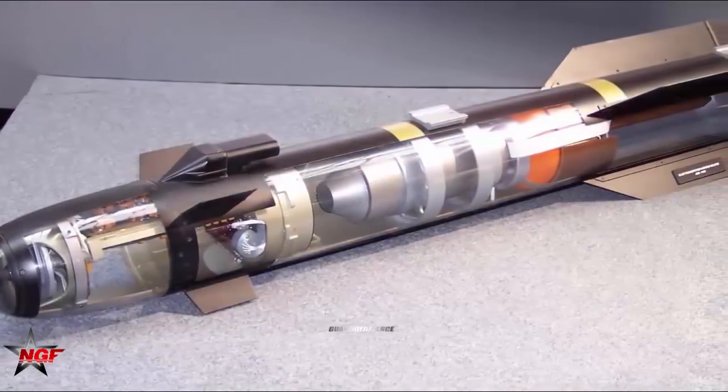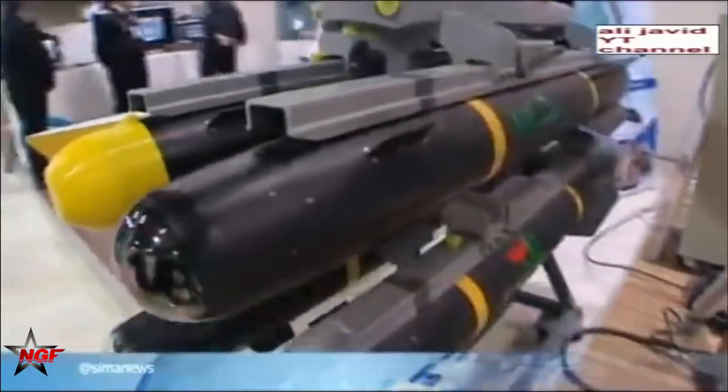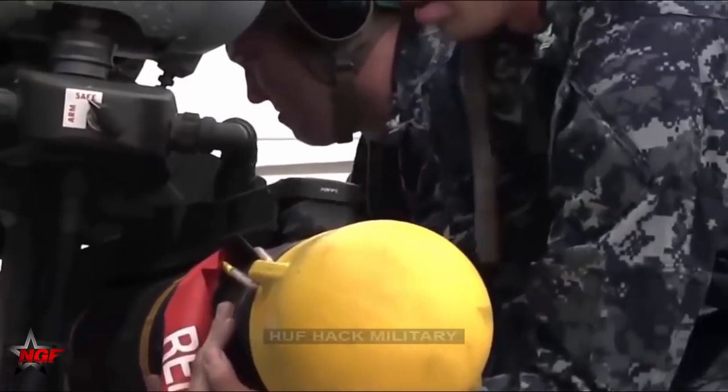On December 4, 2020, the Iranian military released a new type of air-to-surface missile called Geem-114, also called Keem-114. The shape of the bomb is basically the same as the AGM-114 air-to-surface missile used extensively by the US Apache gunship and the MQ-9 Reaper UAV.